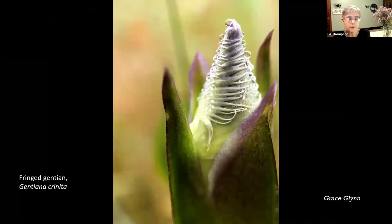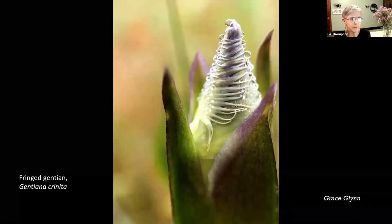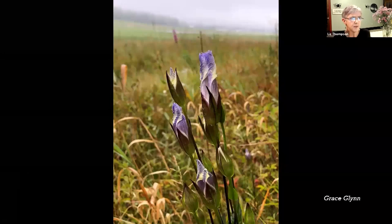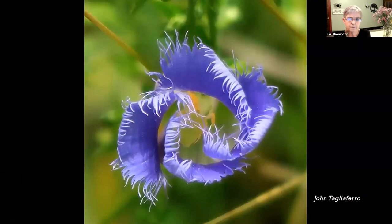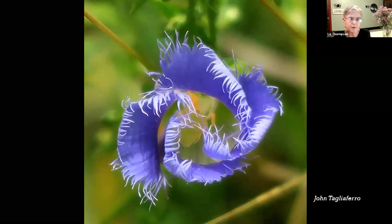Here's another really cool plant - my friend Grace sent me these photos last night. This is fringed gentian, which grows in seeps. Here it is before opening, in bud and covered with droplets of water - just gorgeous. And here it is as it opens in this wet meadow that Grace was visiting. And here it is looking head-on after the flowers opened somewhat. Just an amazing plant, not a common plant. Those are some plants of seeps.